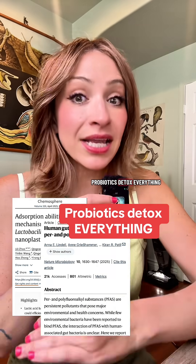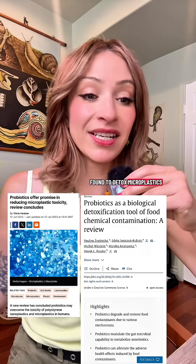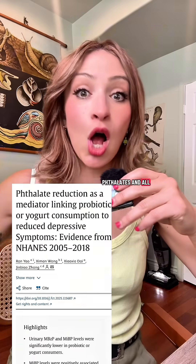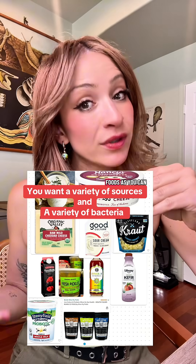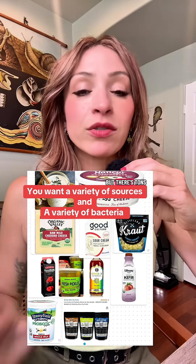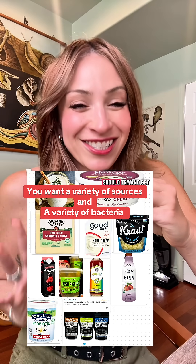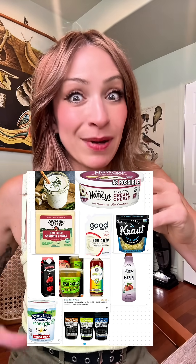Probiotics detox everything. There are now multiple different probiotic bacterial strains that have been found to detox microplastics, PFAS, phthalates, and all of those bisphenols as well. That's why you want to eat as many probiotic-rich foods as you can. Yes, this is yogurt — and yes, it can be vegan; it doesn't have to be dairy-based. There are tons of other probiotic sources you should try to get, because you want to have as many different probiotic strains as possible.